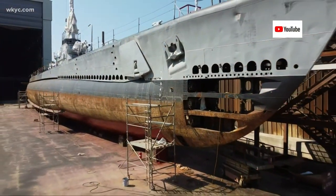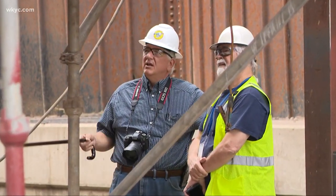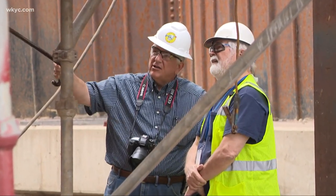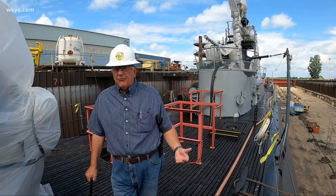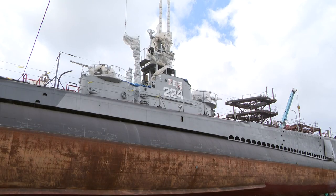Preserving history is a lot of work. It's a little bit like looking at your child on the operating table. Paul Farrace is the director of the USS Cod submarine memorial. 1.4 million addresses the issues from the waterline down — that's 1.4 million dollars.